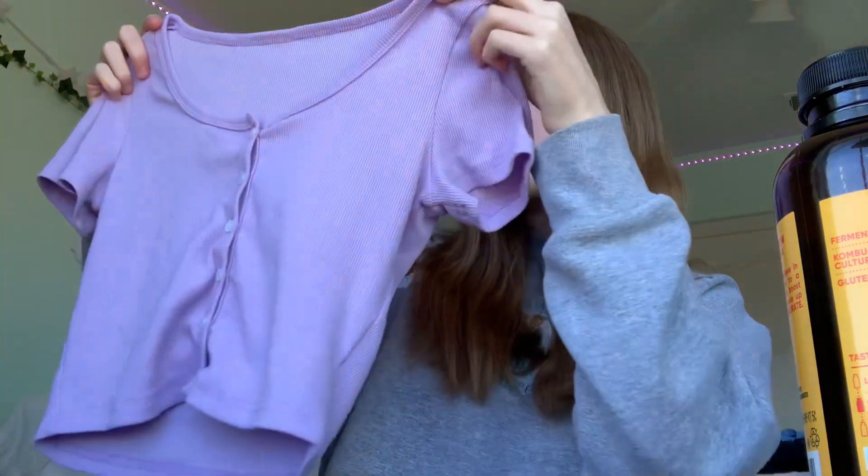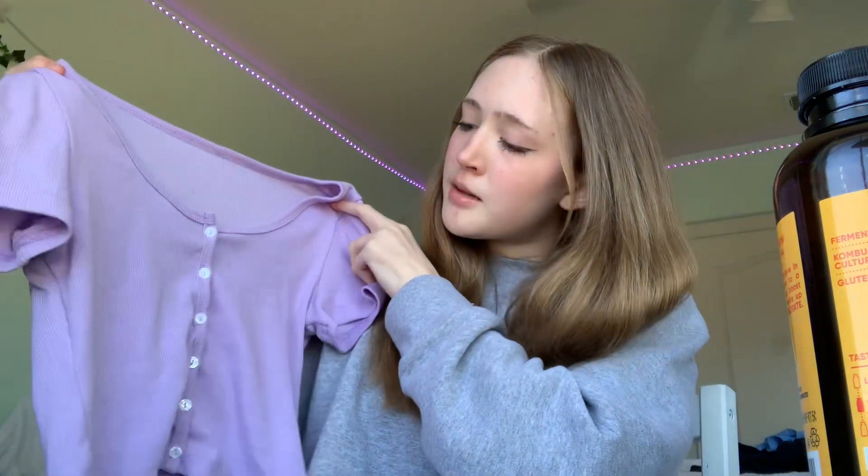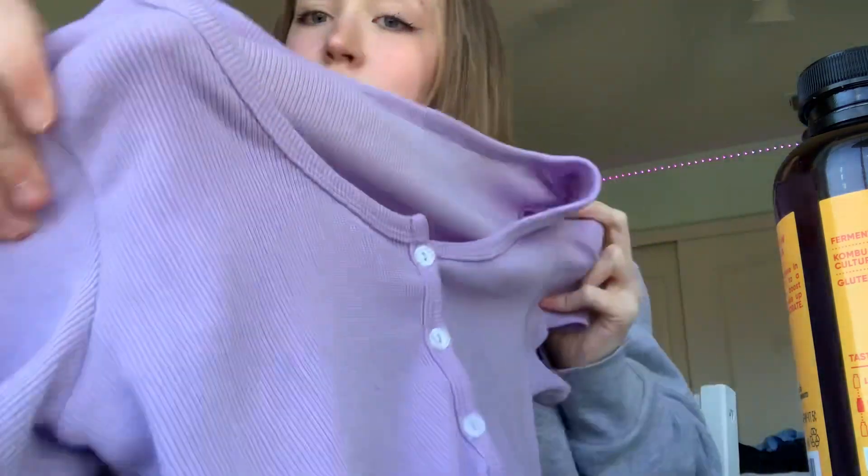The first thing I got is just this cute purple kind of button-up shirt and it's cropped. It's so cute, I love it — I love this color, it's so pretty.